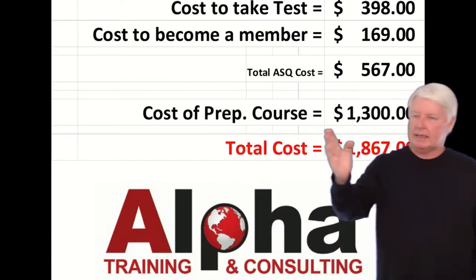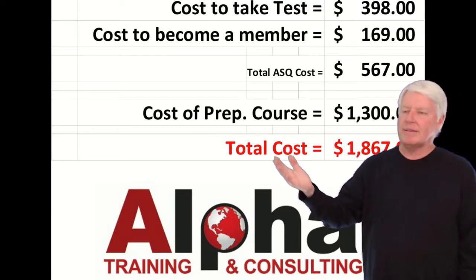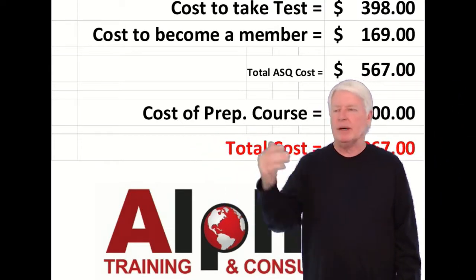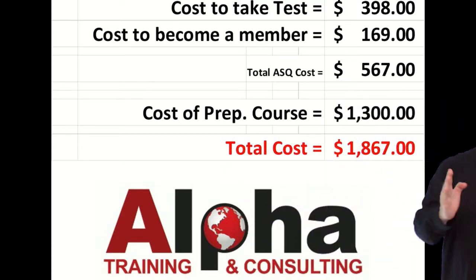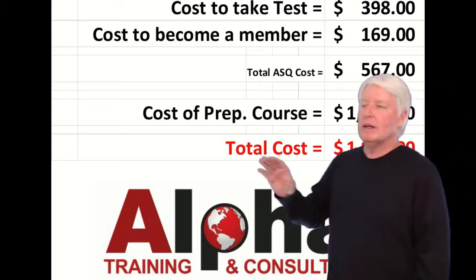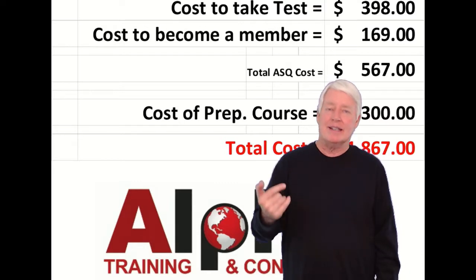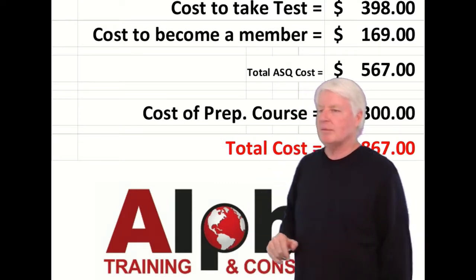Then if you want to take my prep course, it's $1,300. That includes everything you need for the certification exam: the instructor notes, the primer, etc. So you're all good to go there, and that comes up to a total of $1,867. But if you look at how much money a CRE makes on average, you'll see this is probably the greatest investment in education you could possibly make.